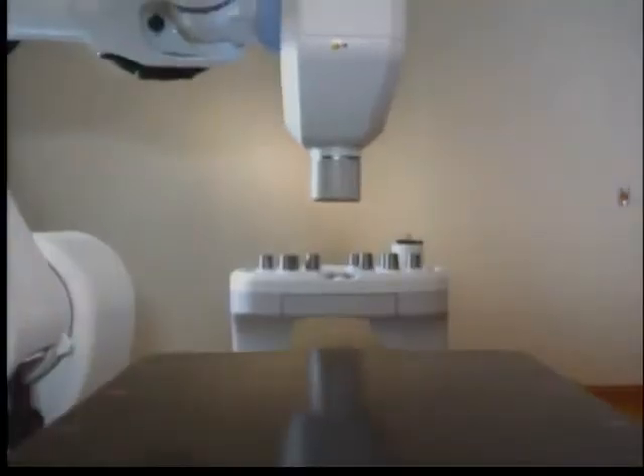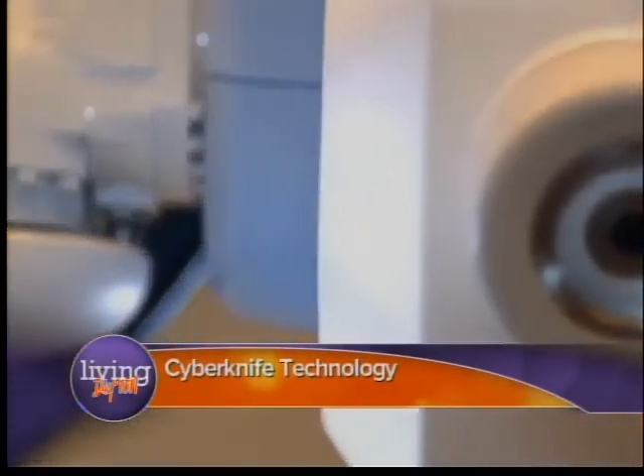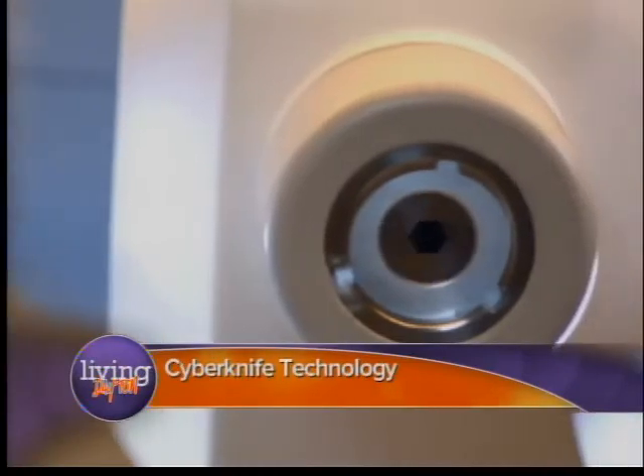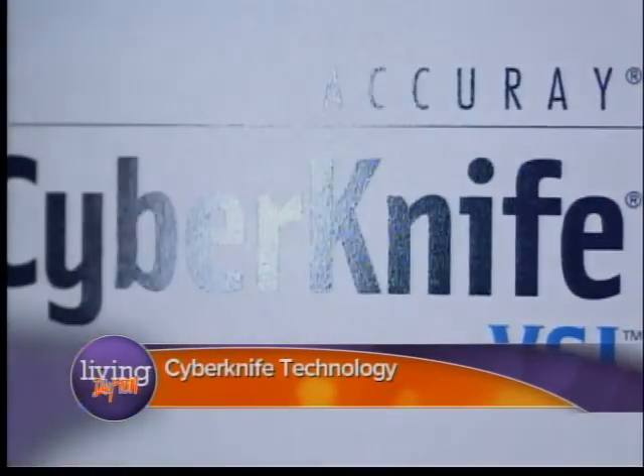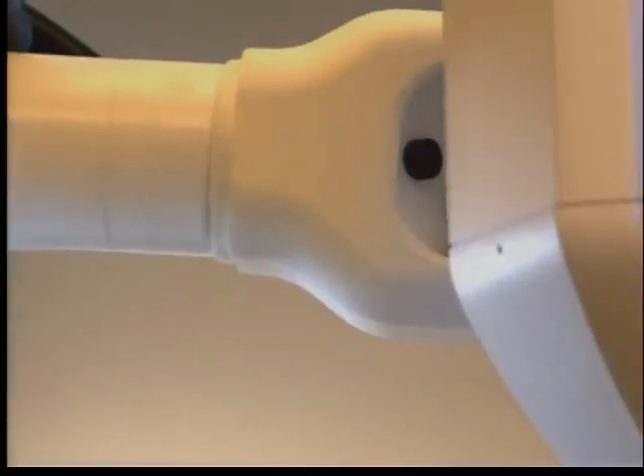This is the only CyberKnife in southwest Ohio, and it's the third such CyberKnife in the entire state of Ohio. My alma mater, Johns Hopkins, in fact just started the CyberKnife treatment a couple of months ago. So right here in Dayton, we have world-class technology and world-class cancer treatment, really leading the way.